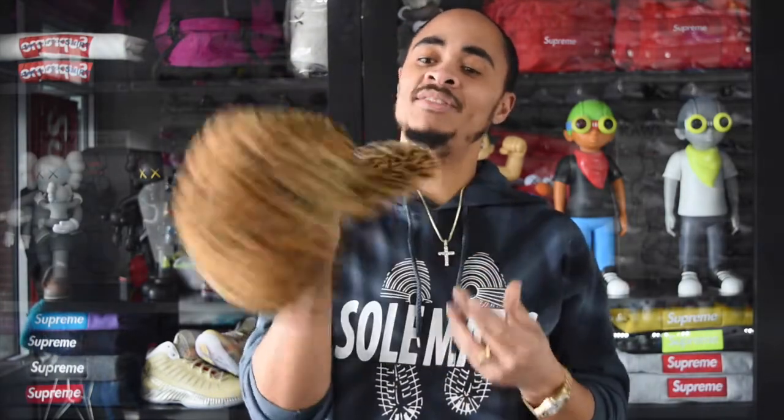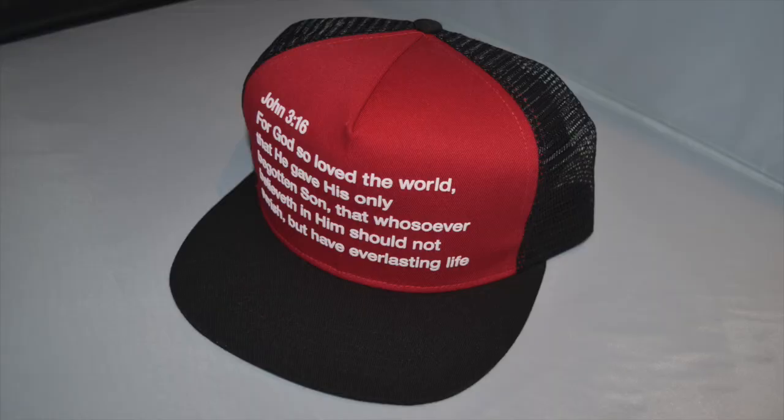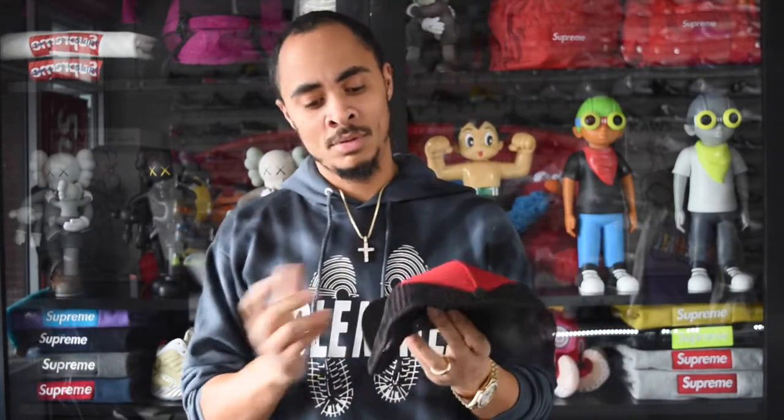Tell us what you think — if you have this set or any of these items, let us know. This hat is my personal favorite. It features a Bible scripture — John 3:16: 'For God so loved the world that he gave his only begotten Son, that whosoever believed in him should not perish but have everlasting life.' For Supreme to put that on a hat is just pretty dope. This one is not for sale, it's just on display.